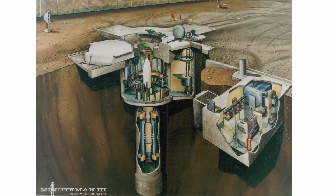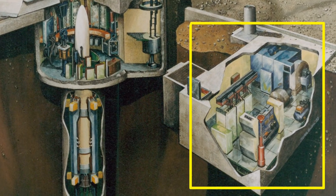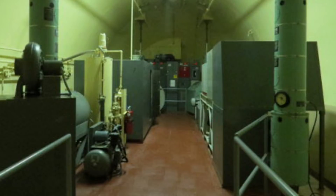Let's take a look at an artist's drawing of a launch facility. There are two main sections: the equipment building, which is actually much farther underground than it looks here, and the silo. The equipment building housed environmental controls to keep the silo at a specific temperature and humidity, and a diesel generator to supply power to the silo in the event of the loss of commercial power.